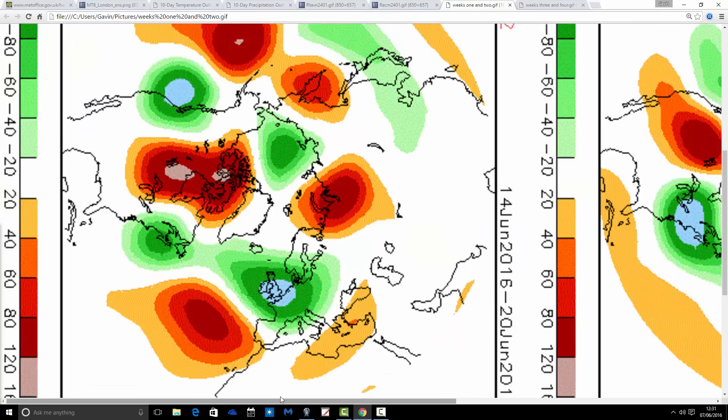Week 2, the 14th through to the 20th of June — look at this. A huge switch around: a deep trough of low pressure becomes centred over the top of the UK, the ridge pulls out into the Atlantic, and the jet stream shifts so we go onto the cool side. Cool and wet basically sums it up for mid-June.